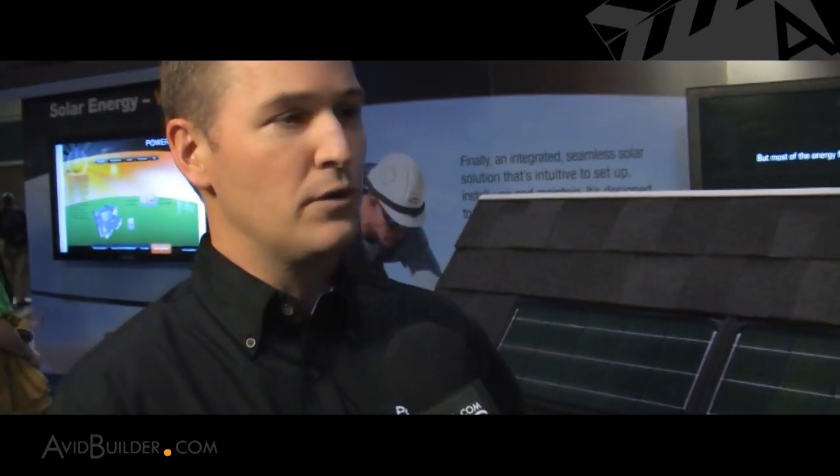There are some barriers to the adoption of solar in terms of the marketplace and its willingness to accept, and this product has some solutions to those problems. The way we look at what's held the market back has been distilled down to four factors.